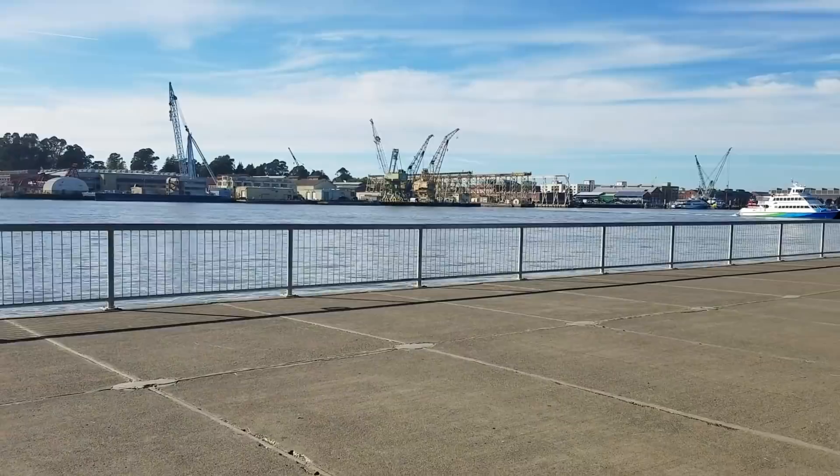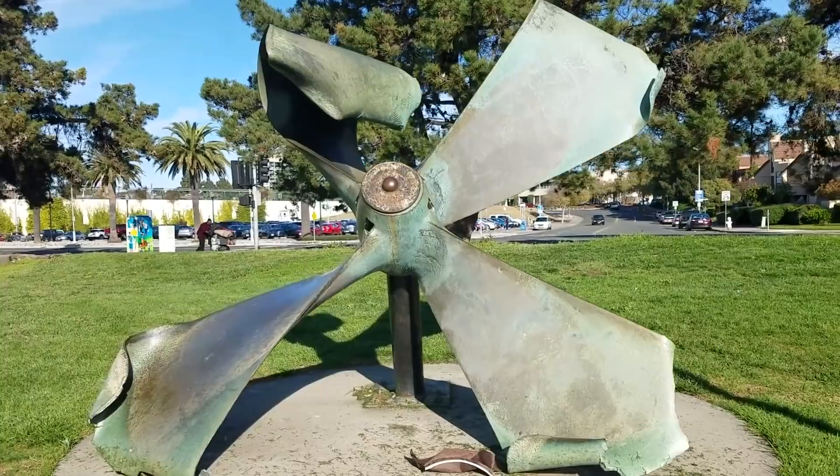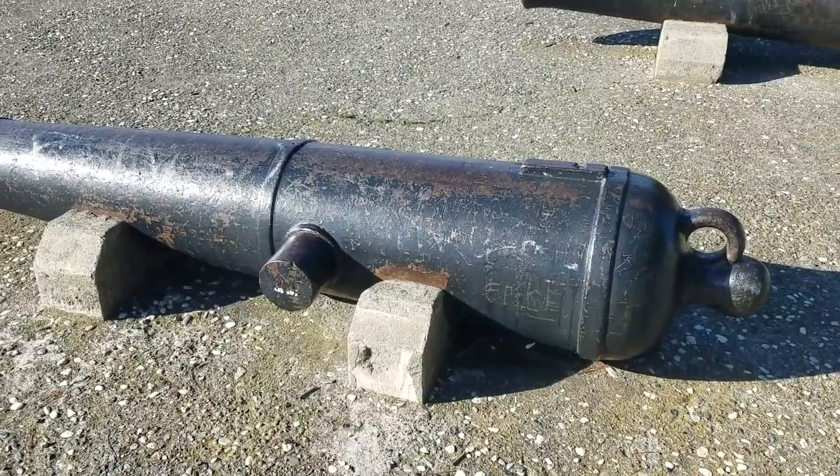What's kind of cool too is they made this little park jogging trail along the pier facing the shipyard, and they put all this old really cool naval wreckage here. Like I guess this is a propeller from one of the old ships they built here. This thing is absolutely enormous — my head barely comes up to the middle. And here's one of the old cannons from one of the old battleships. That's pretty cool.